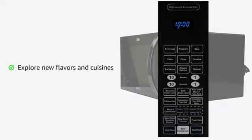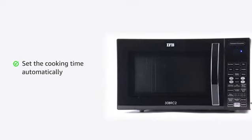Explore new flavors and cuisines at the touch of a button with 101 standard menu options. You can set the cooking time automatically with a fermentation feature.